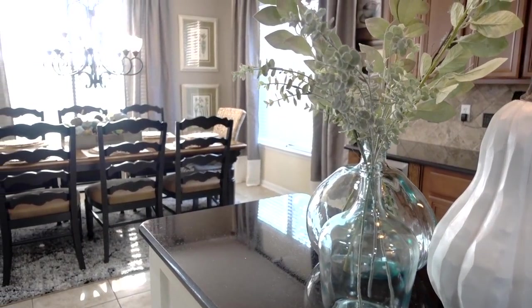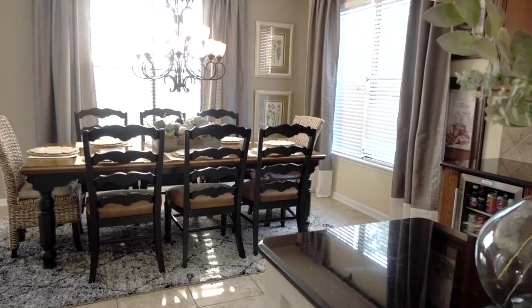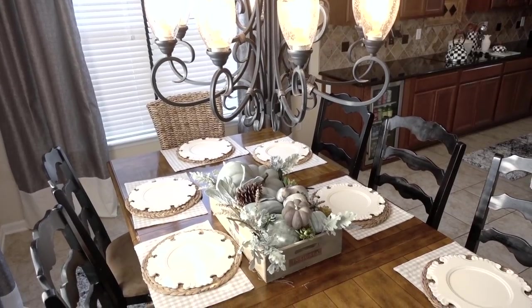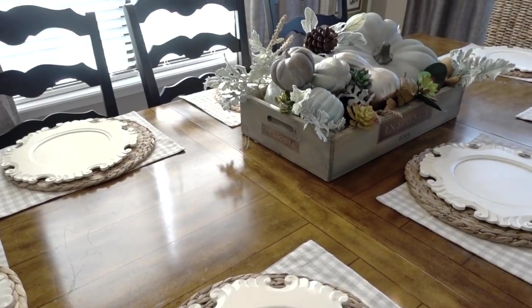This is my eat-in kitchen nook. It often gets mistaken for our dining room table that seats eight people. On the table I keep placemats and chargers on them every day, using them as coasters for your plate. My centerpiece was a DIY that I will share in another video.